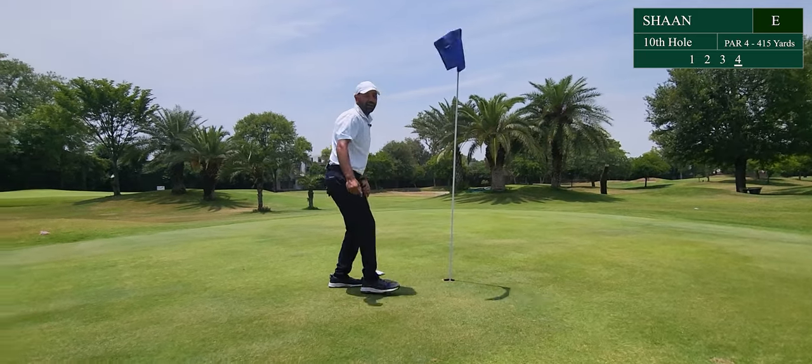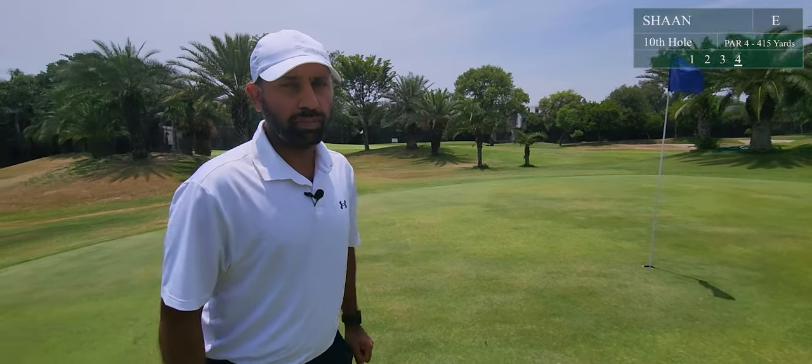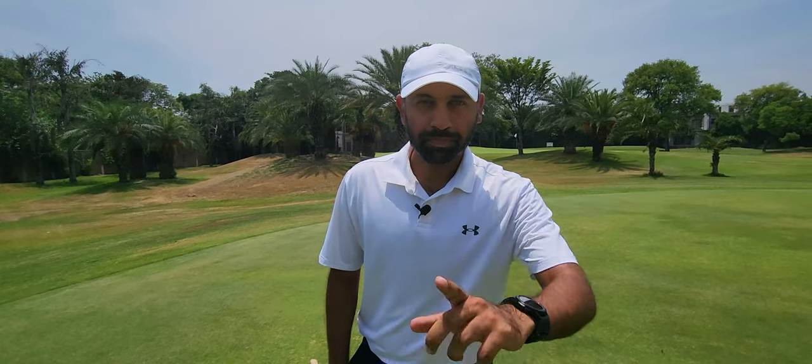We started off with a par on the first hole. Just got a few more to go to try to play under par this round. That's a good, good start — I am very happy with that. Moving on to a difficult par 3. Lesser chances of a birdie.